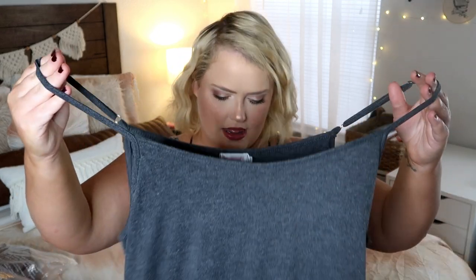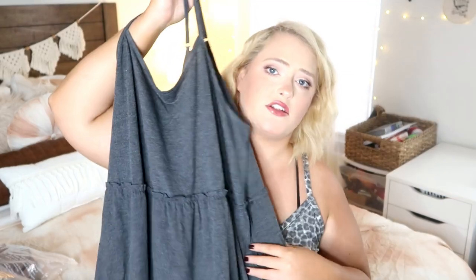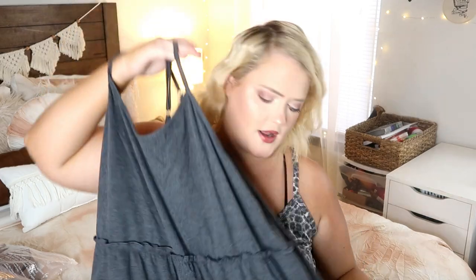Moving on to Amazon! I haven't done an Amazon plus size fashion haul in so long — I just felt like I wasn't finding anything, and other stores were doing better prices and better options. But I did find a couple pieces I'm really excited to share. Most of them are neutral colors. I love this tank top — it has adjustable straps and is a ruffled, tiered tank. I haven't seen a lot of ruffled tiered tank tops, which are super nice to wear with jeans, leggings, or biker shorts.